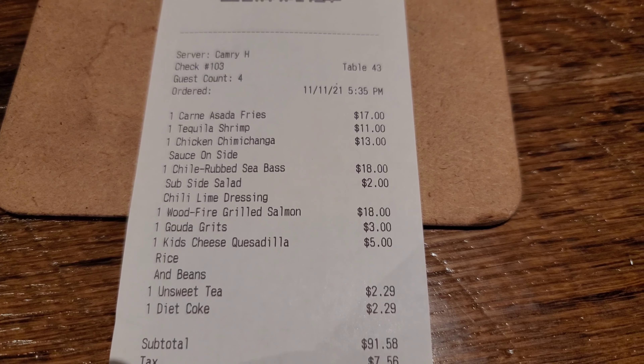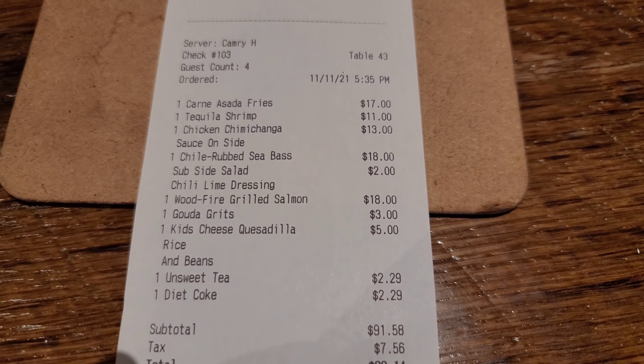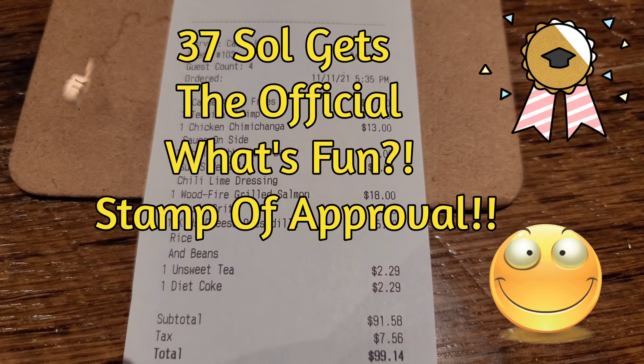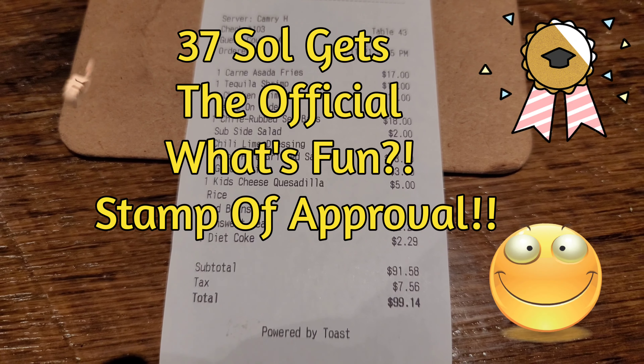I enjoyed my salmon — it was definitely really good. Ginger liked her sea bass as well. All in all, a great experience and definitely a fun outing.